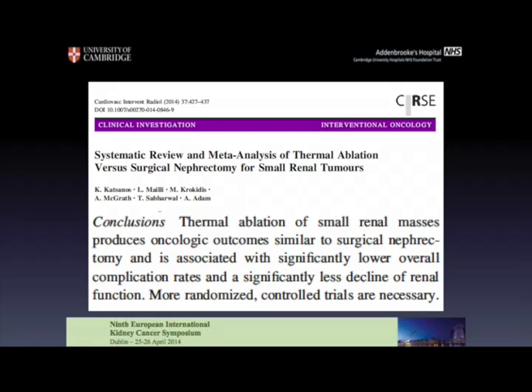Thermal ablation, in our recently published meta-analysis, has shown to be very effective. We now have long-term data. We don't have any randomized controlled trials, but from the existing trials we can see that this is a technique that is comparable to surgical techniques nowadays.